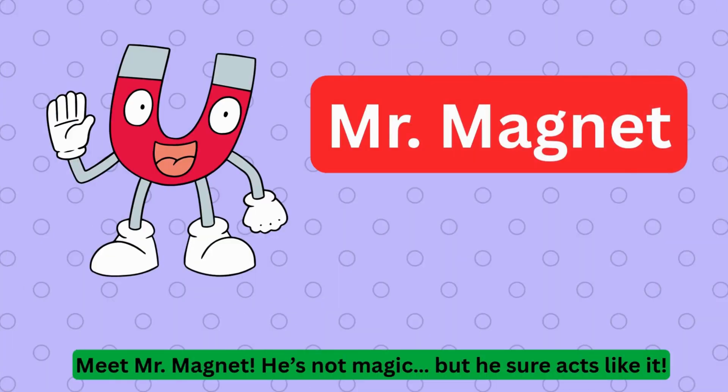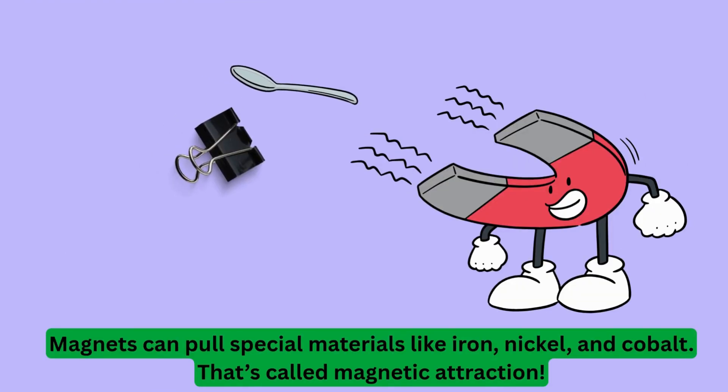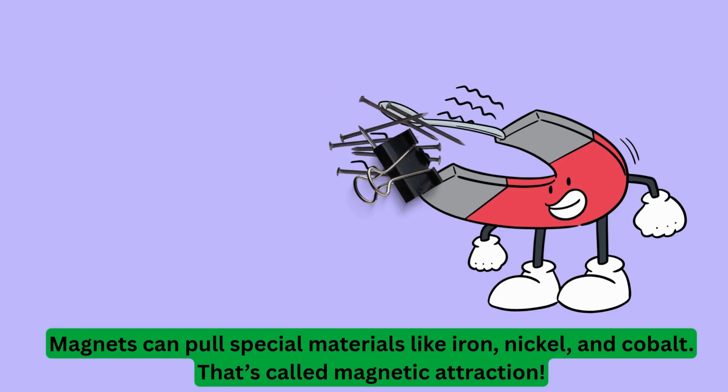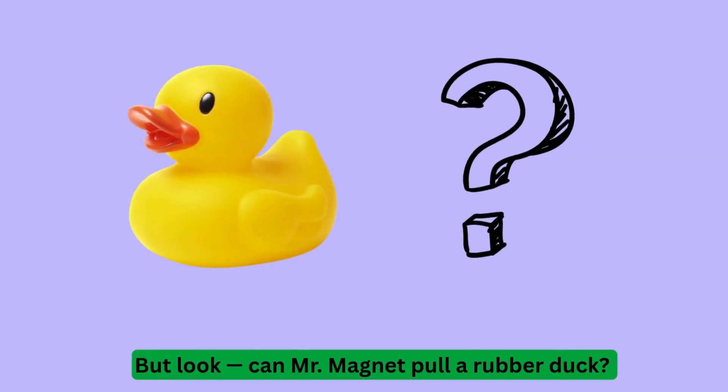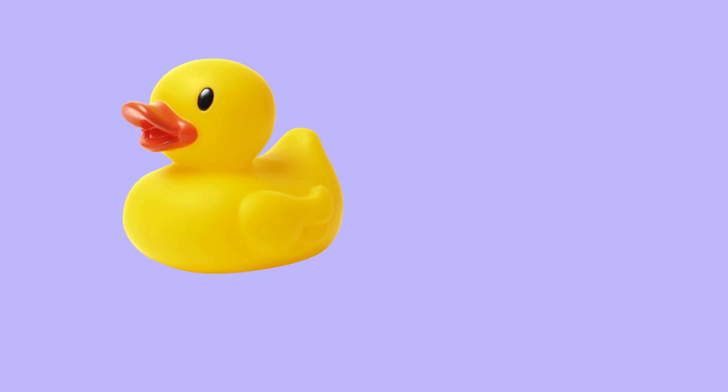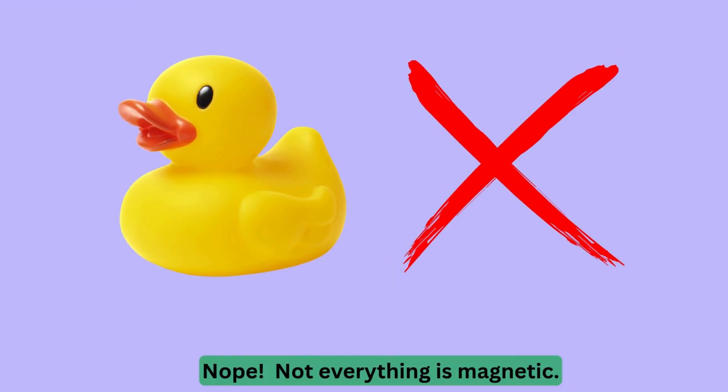Meet Mr. Magnet. He's not magic, but he sure acts like it. Magnets can pull special materials like iron, nickel, and cobalt. That's called magnetic attraction. But look! Can Mr. Magnet pull a rubber duck? Nope. Not everything is magnetic.